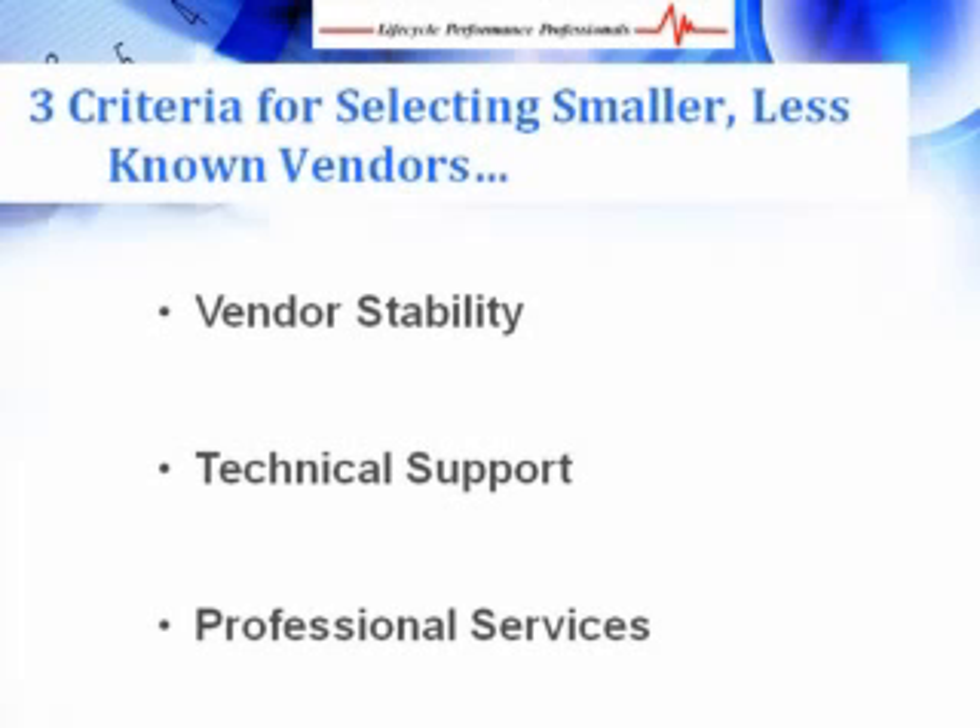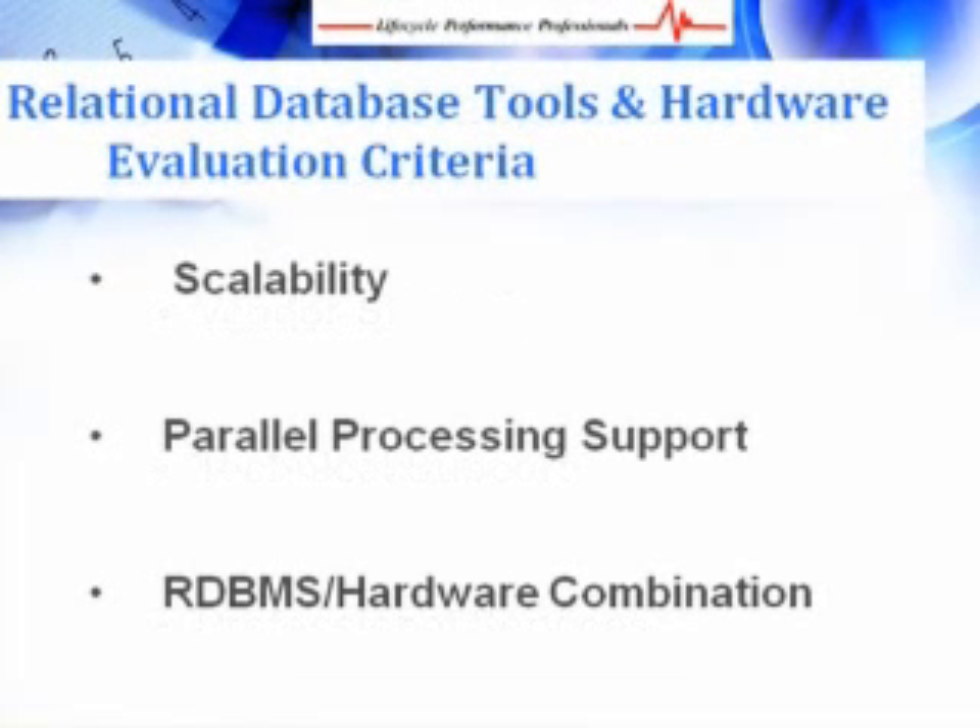The first steps to establishing a business intelligence solution is identifying what database and operating system platform your tools will run on. In making a selection for their database and accompanying hardware, the following must be considered: scalability, parallel processing support, and relational database management system. The main reason to design for scalability is to reduce cost and effort — scalability is simply the system's ability to maintain performance as data volumes and complexities increase. Application design, database connectivity, network capacity and bandwidth, back-office services such as proxy and security services, and hardware server resources can all affect the scalability of your business intelligence solution.